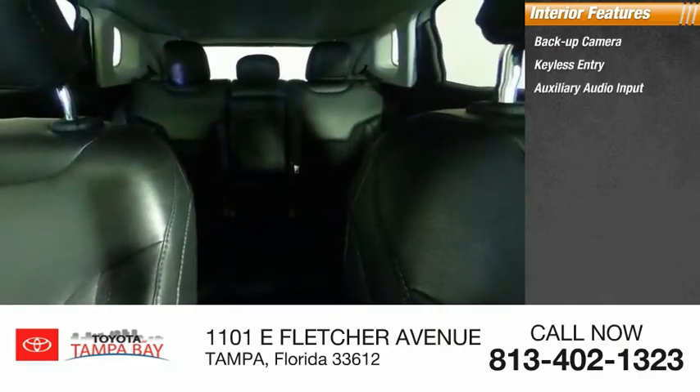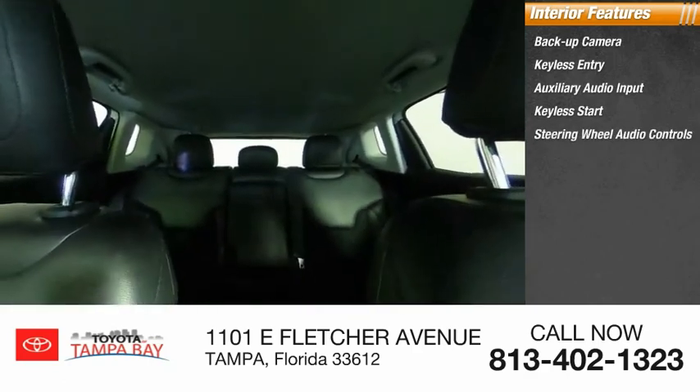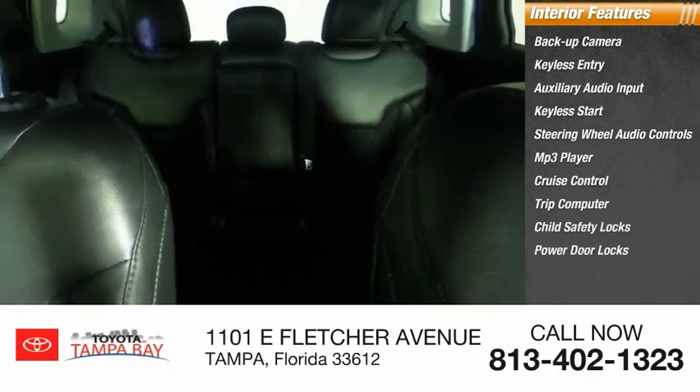Inside you'll find a backup camera, keyless entry, auxiliary audio input, keyless start, steering wheel audio controls, MP3 player, cruise control, trip computer, child safety locks, and power door locks.